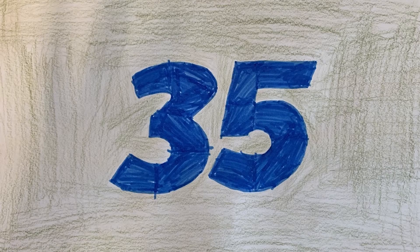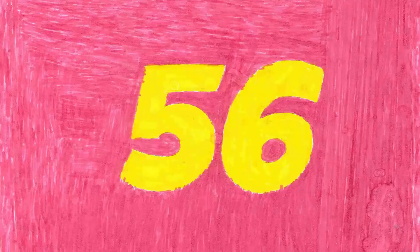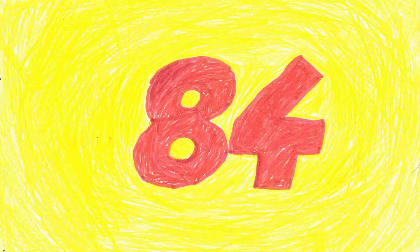Seven, fourteen, twenty-one, twenty-eight, thirty-five, forty-two. Forty-nine, fifty-six, sixty-three, seventy, seventy-seven, eighty-four.